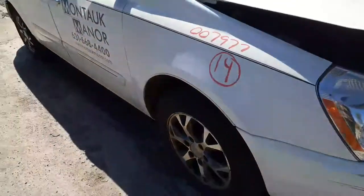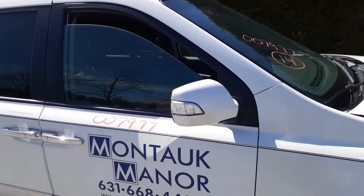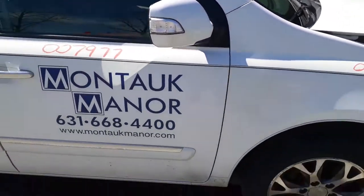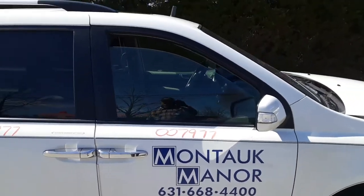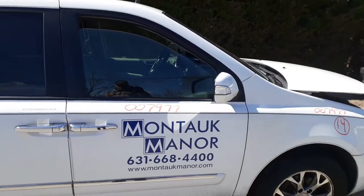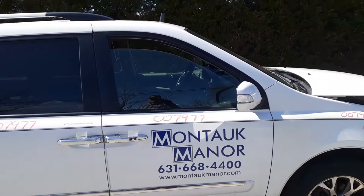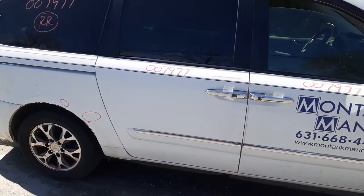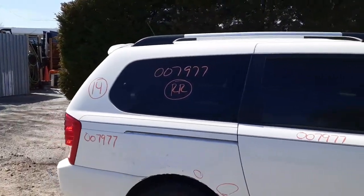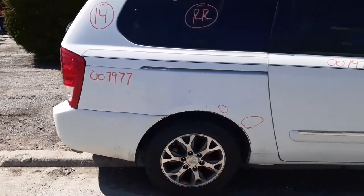We have a sunroof up on the top, power mirrors with the signal, windshield is good, got wipers. Right front door with power window, power locks. These are power sliders — right side power slider in good shape with the privacy tint. You've got the power quarter windows with privacy tint on the right side.